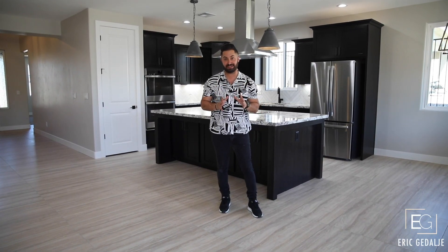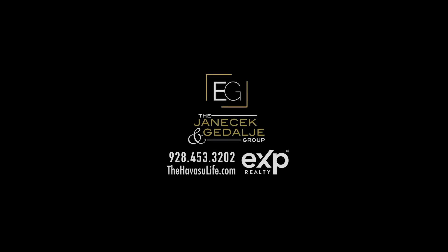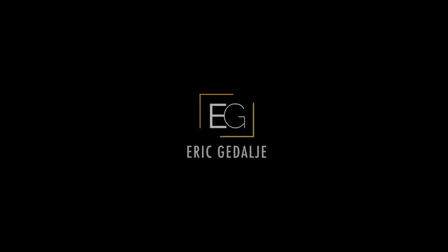And to finish it off, the backyard is set up perfectly to add your sparkling pool and spa. For more information on this one, contact us at 928-453-3202 or visit us at thehavasulife.com.